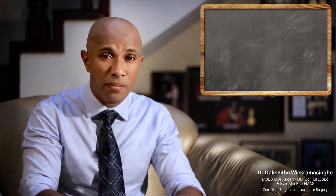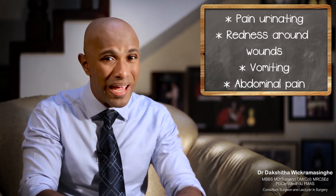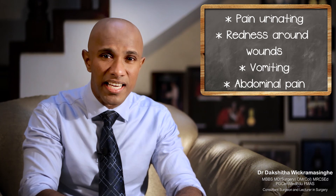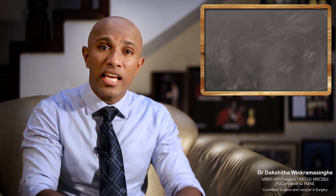If you develop pain while passing urine, redness or pain around the surgical sites, vomiting, or worsening abdominal pain, you need to see your doctor immediately.